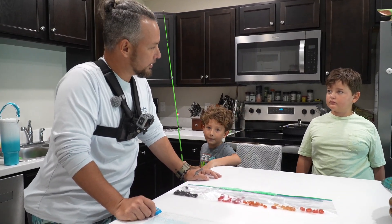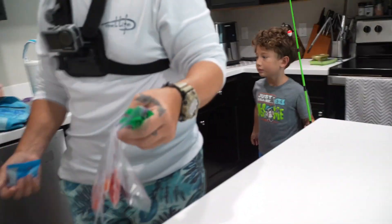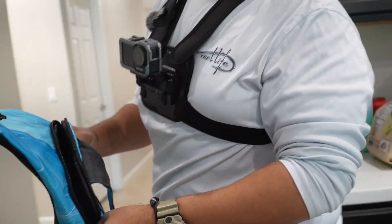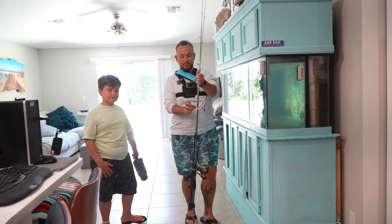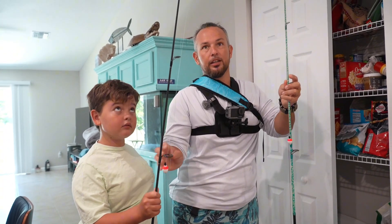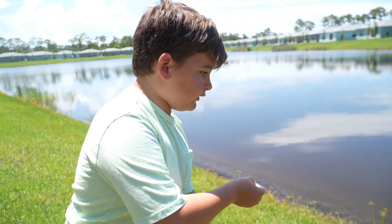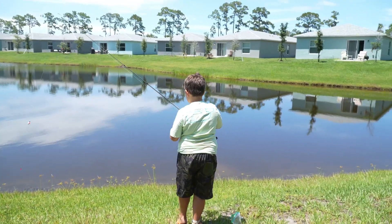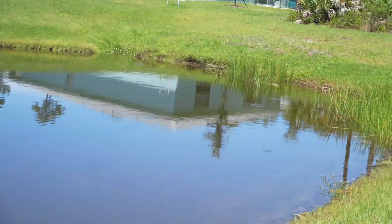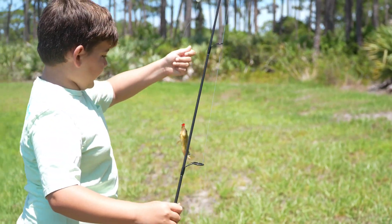All right, let's go do the experiment, record our observations, and see which one works best. He likes all fruit snacks. I thought the scent of it would attract more fish. Got him! That's a cichlid — can you get him off yourself? He didn't even eat half of it, he just got hooked.